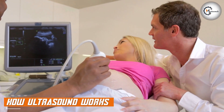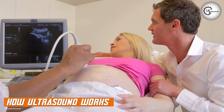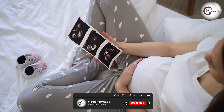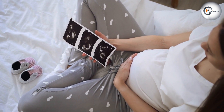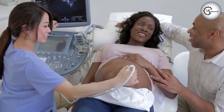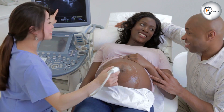Ultrasound, on the other hand, uses high-frequency sound waves to create an image of the internal structures. During an ultrasound, a machine sends sound waves through the body and the waves bounce off the tissues and organs, creating an image based on the echoes that are reflected back. Unlike x-rays, ultrasound does not involve exposure to ionizing radiation, making it a safer option for certain patients.